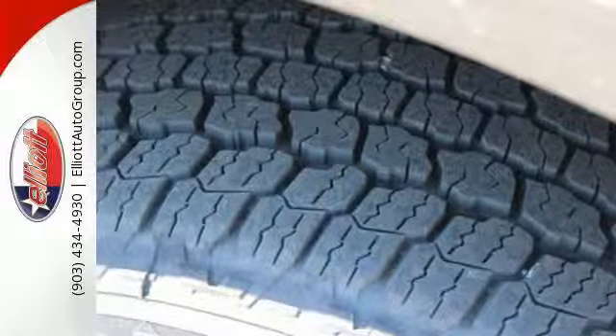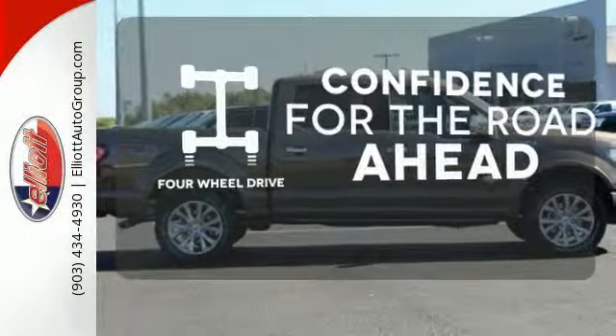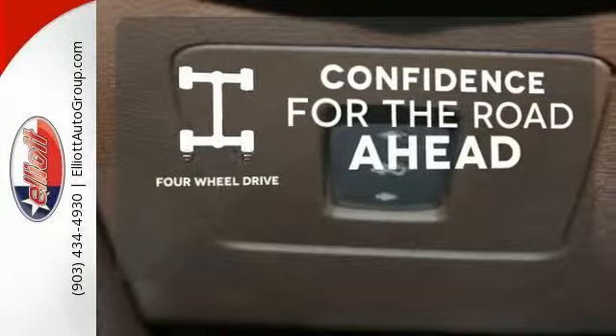It's no wonder there are so many F-150s on the road. You wouldn't head to the job site without all the right tools. Be prepared with four wheel drive.